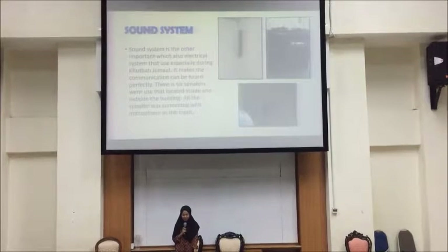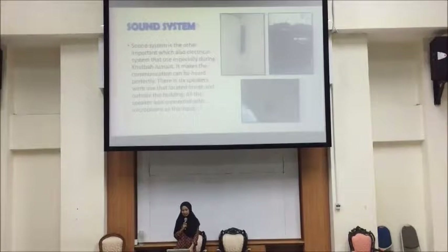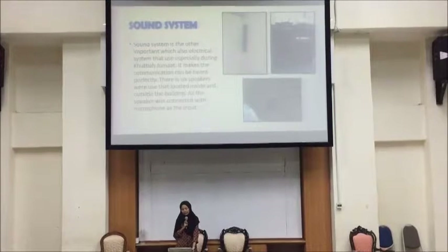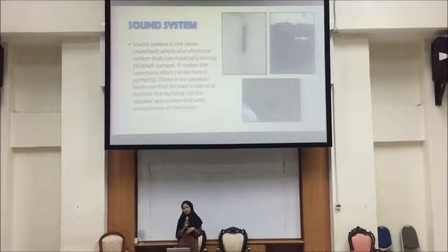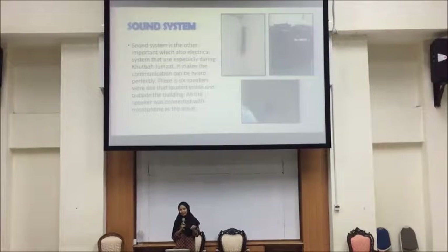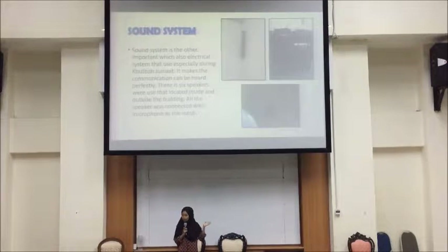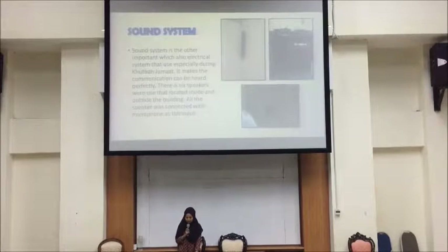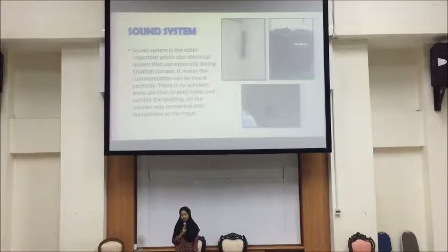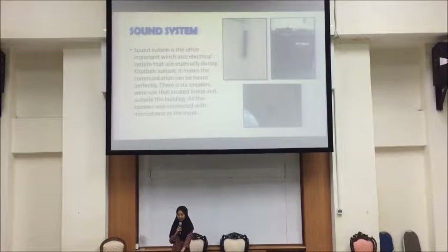Assalamualaikum warahmatullahi wabarakatuh. My name is Noor Shalzana Shamira bint Saifu Anwar. Today I would like to present about sound system and lighting system at Masjid Sultan Ibrahim UTHM. The sound system is an important electrical system used especially for Solat Jumaat. It is also important for the Azan. Speakers for the Azan are located at the roof of the mosque and at the tower of the mosque, allowing communication to be heard perfectly especially during solat. Six speakers are used, located inside and outside of the building, and all speakers are connected with a microphone as the input.